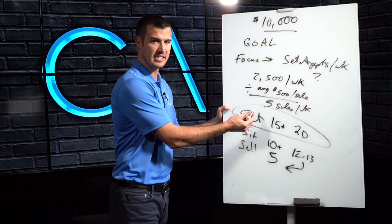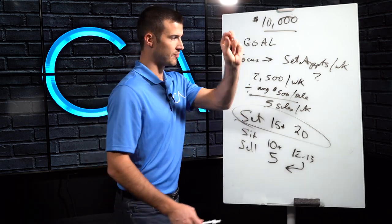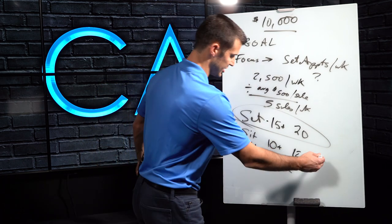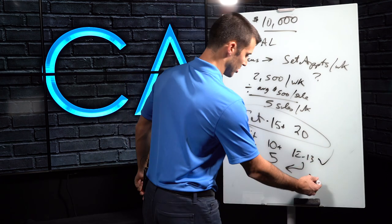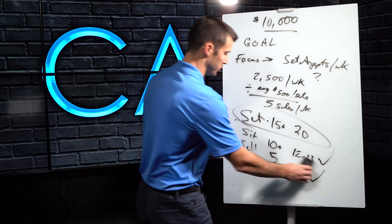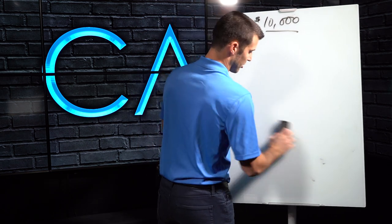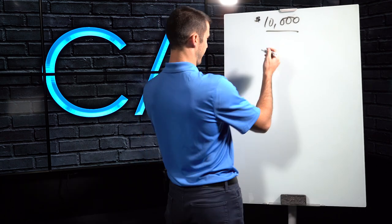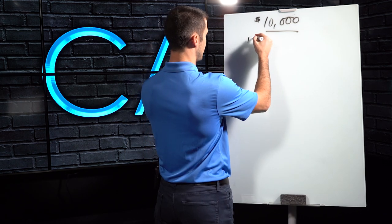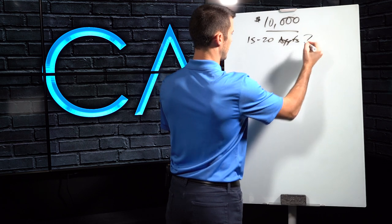Making sure that you hit your sets is the number one priority every single week. Every single week you think about that. If you hit your sets, most likely you're going to hit your sales. Now, let's start to think specifically — how do you set 15 to 20 appointments per week? How do you make that happen?